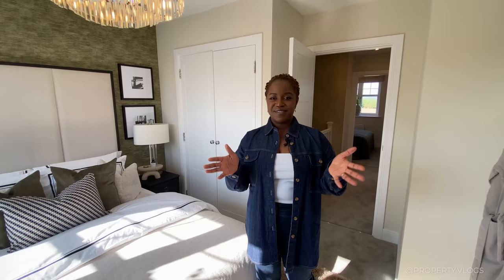Thank you so much for following us on this tour — it's been really fun. What was your favourite part of the house? Please leave it in the comments below, like the video and subscribe. Click one of these links to see another tour by Faken Homes and keep an eye out for more tours from us. See you in the next video!